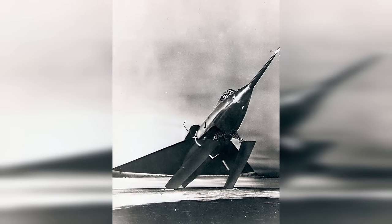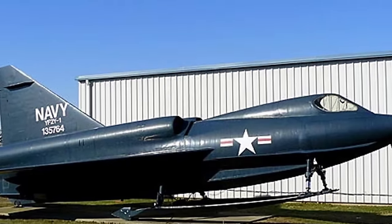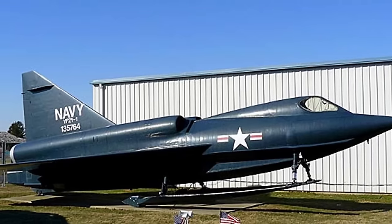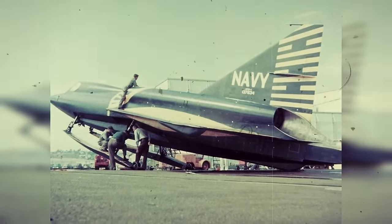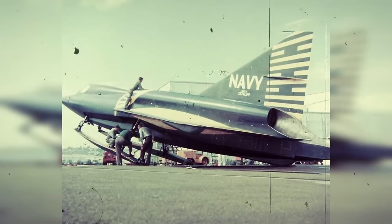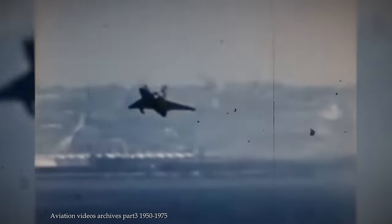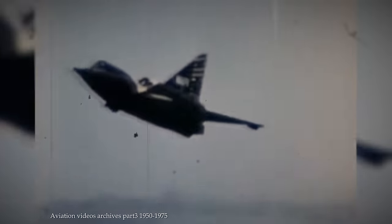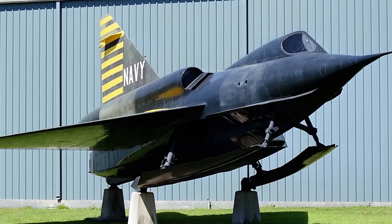Despite its promising features, the Sea Dart didn't see active service or engage in any combat. Its hydro skis, while innovative, posed operational challenges, and the transition between water and air proved difficult to manage. Despite reaching speeds of up to 825 miles an hour, the Sea Dart's unique design became a hindrance. With the advent of more conventional and versatile land-based craft, coupled with the operational complexities of seaplanes, the Sea Dart project was discontinued in the late 1950s. Only a small number of prototypes were produced, and the Sea Dart remains an unusual and iconic example of experimental aviation, demonstrating the audacious attempt to merge supersonic capabilities with seaplanes.